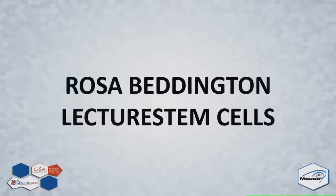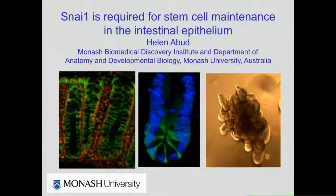The next speaker is Helen Orbit, and she's going to talk about the function of SNL1 in stem cell maintenance.